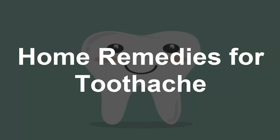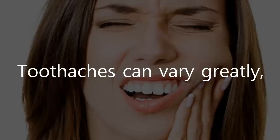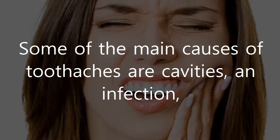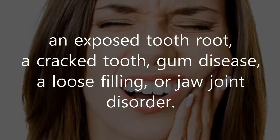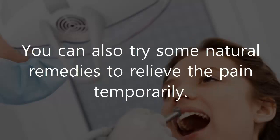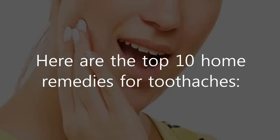Home remedies for toothache. Toothaches can vary greatly, from mild soreness to an unbearable throbbing pain in your teeth or around your jaws. Some of the main causes of toothaches are cavities, an infection, an exposed tooth root, a cracked tooth, gum disease, a loose filling, or jaw joint disorder. If you have a toothache, it is best to seek immediate advice from a dentist before the problem worsens. You can also try some natural remedies to relieve the pain temporarily. Here are the top 10 home remedies for toothaches.